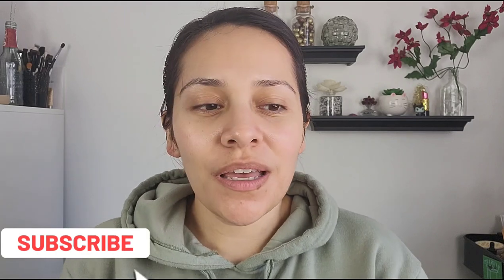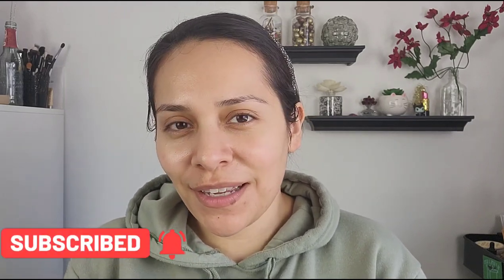Hi guys, welcome back to my channel. My name is Anna. If you're new here, I do makeup reviews, makeup tutorials, skincare — anything beauty related, I got you covered. Today's video is on a product that I have been eyeing for a while.